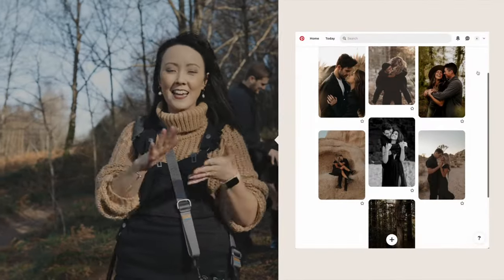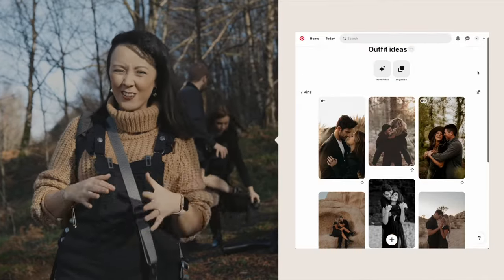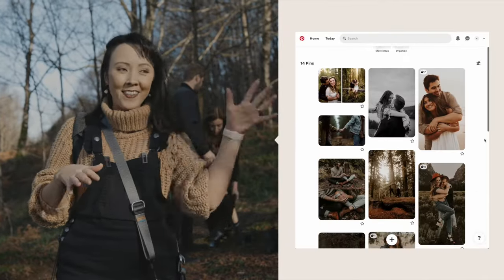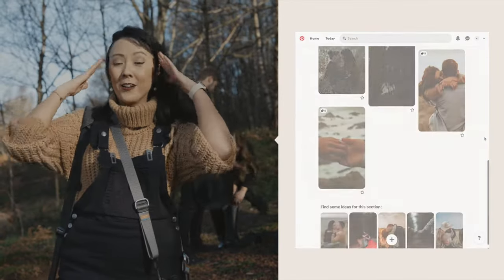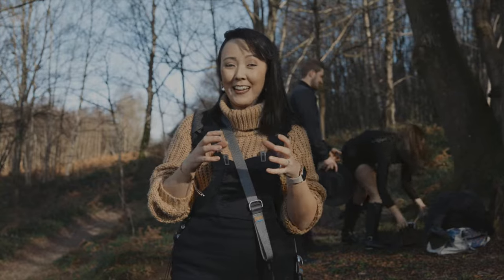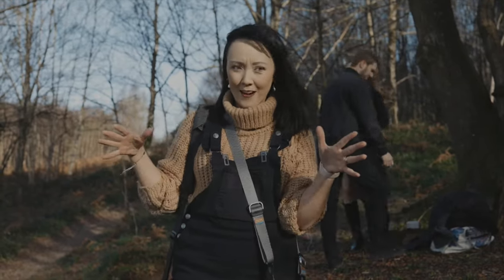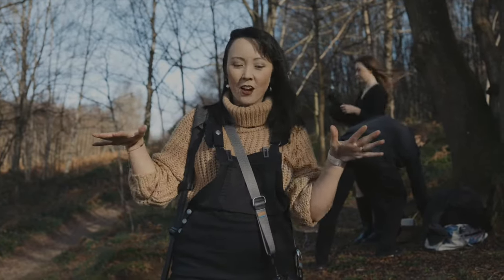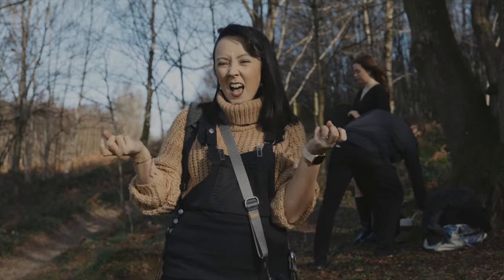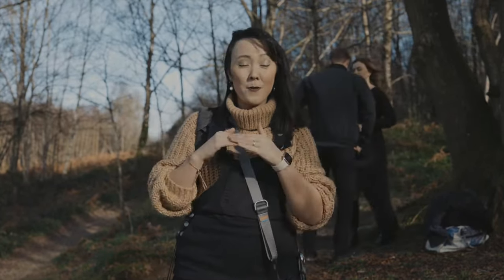Prior to today's shoot I sent a mood board and colour palette to Danielle and Luke. Outfit choice for location is so important and really shouldn't be underestimated. Back in the day I'd just say see you at the location with no thought gone into the outfits, but the outfit really can make a good shoot great. The environment today is obviously green, brown and beige, so I don't think bright colours or patterns suit it — I've just gone for a black palette.